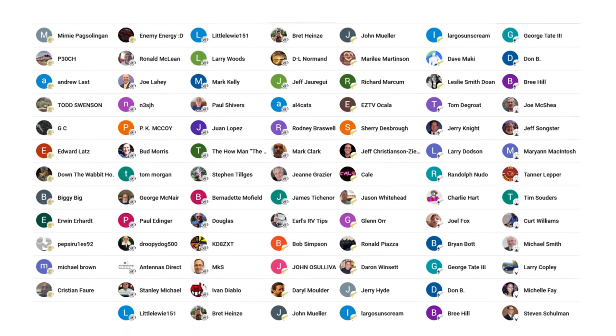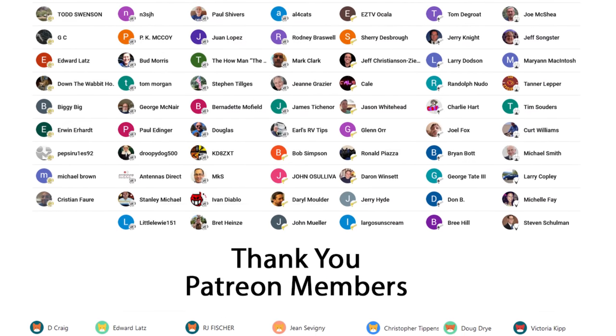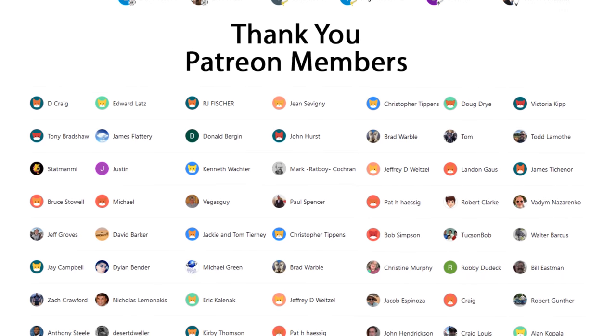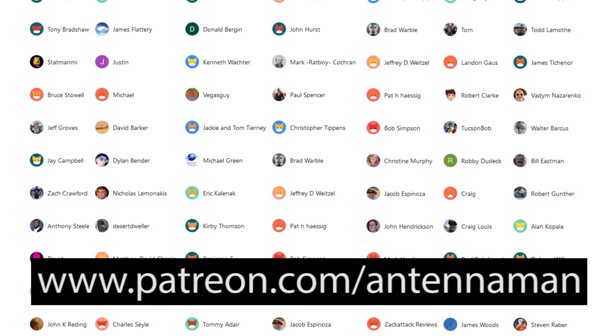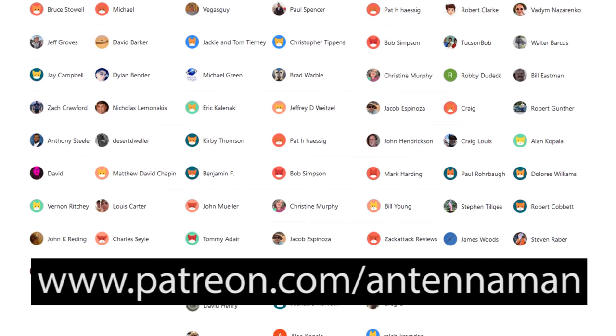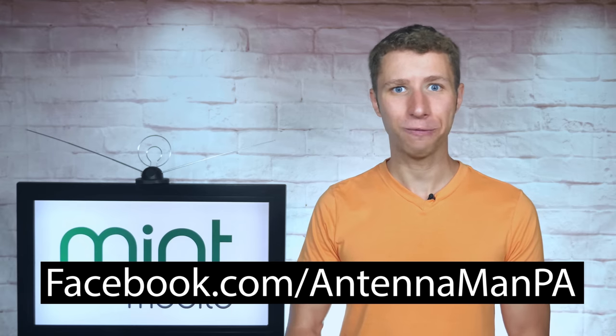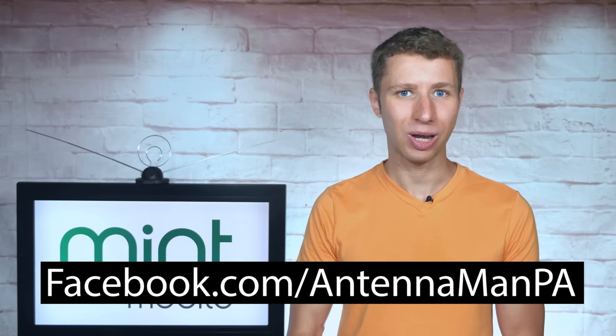Thanks so much for watching this YouTube video. An additional thanks to everyone who supports me on Patreon or is a member of my YouTube channel. If you'd like to help support my videos while gaining exclusive perks, visit patreon.com/antennaman or click the join button on this video — you can also click the thanks button. Like my Facebook page at facebook.com/antennamanPA or sign up to my email list linked in the description. Stay tuned to my YouTube channel for more cord-cutting and antenna-related videos, and have an awesome day.